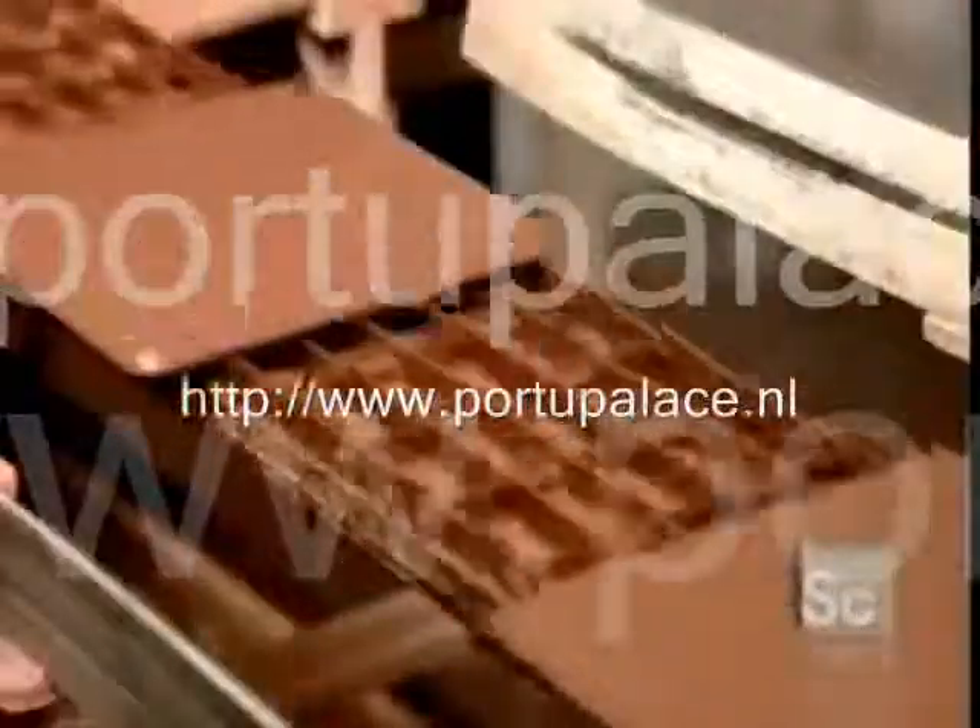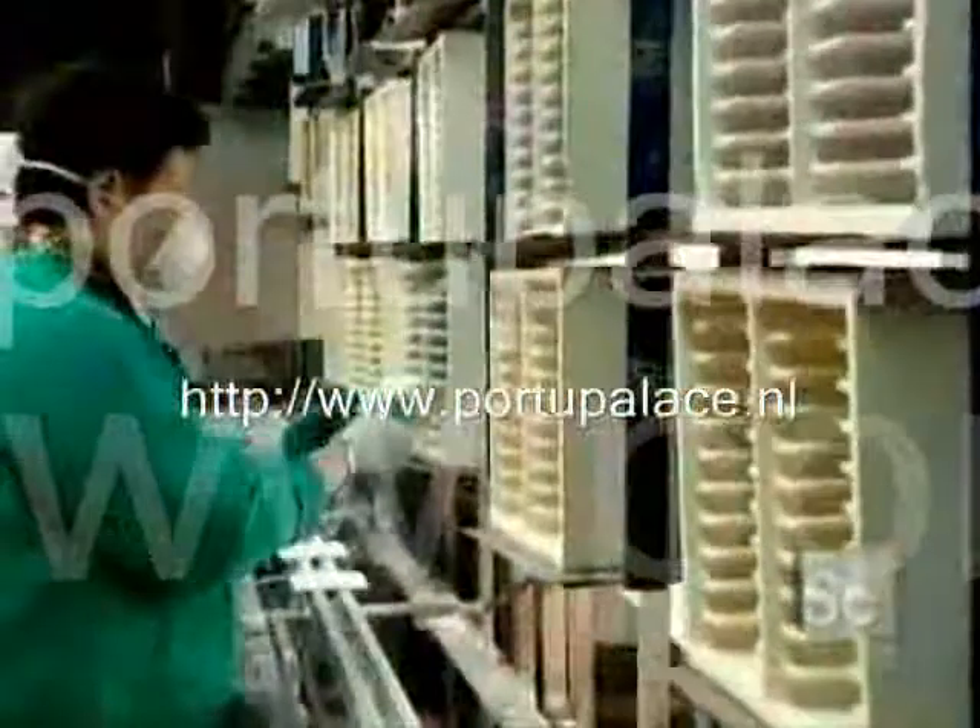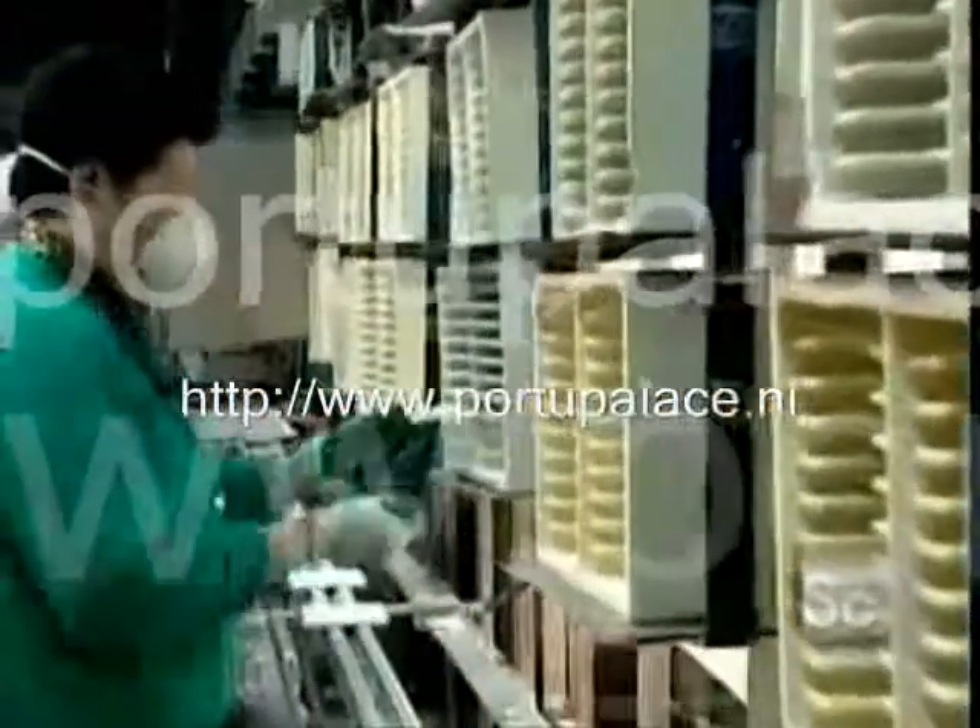That's why border tiles are often more expensive than regular tiles. When the tiles come out of the dryer, workers stack them on wooden racks, load the racks onto mobile carts, and roll the carts into a gas-powered oven called a kiln. This factory's kiln is 190 feet long — longer than an Olympic-sized swimming pool — and large enough to bake 50,000 wall tiles at once.